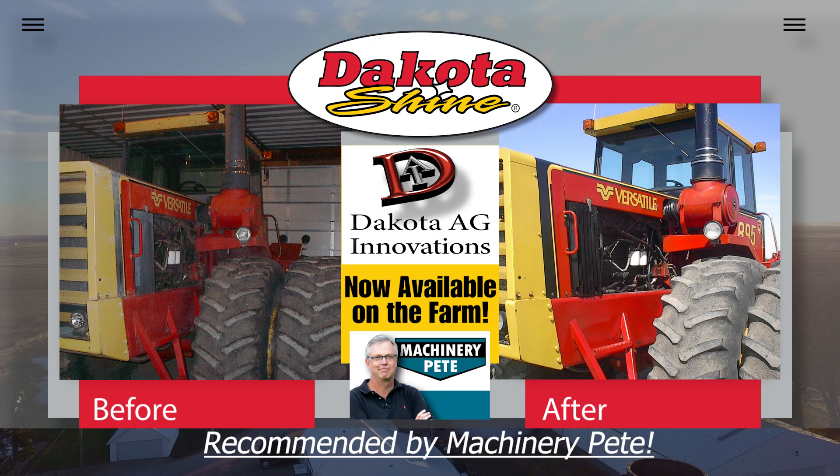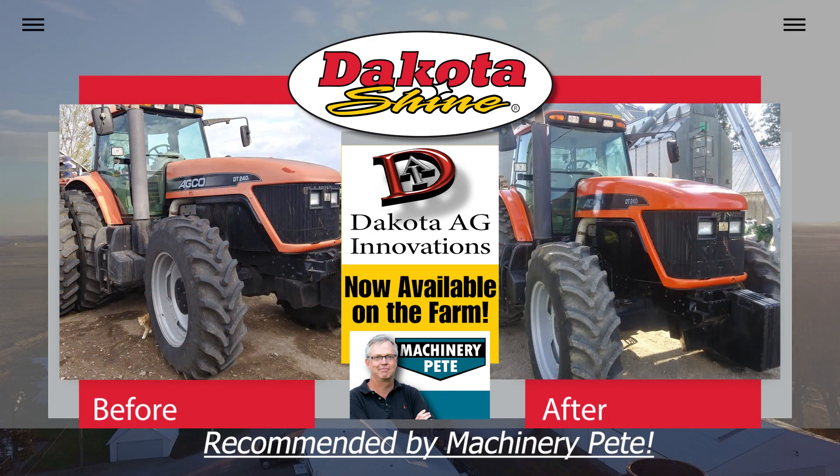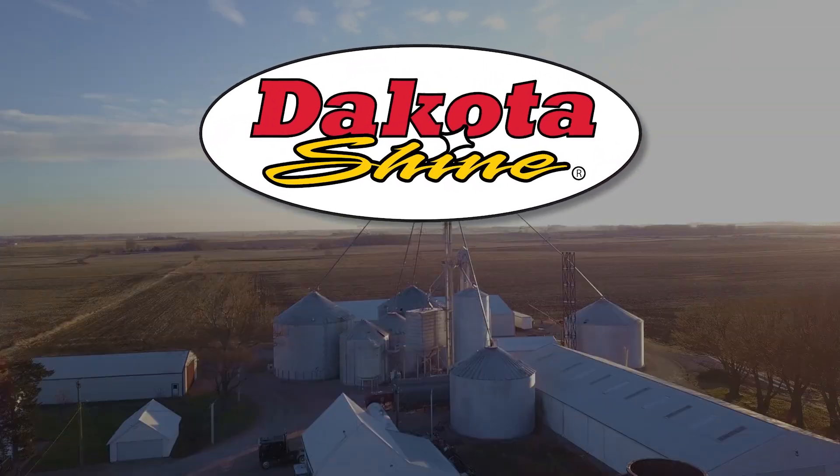Key active ingredient from corn soy derivatives. Order online at dakotashine.com or visit your regional farm stores to pick up your Dakota Shine today.